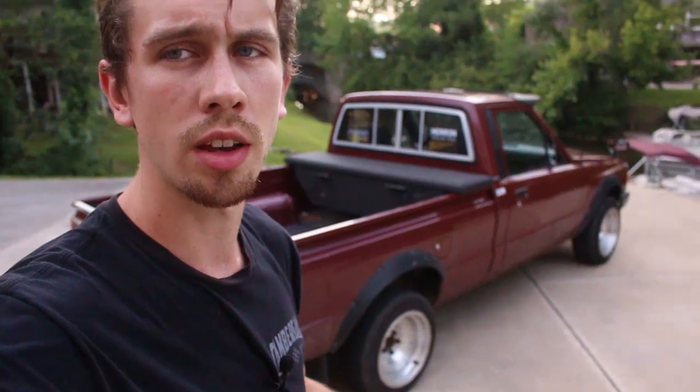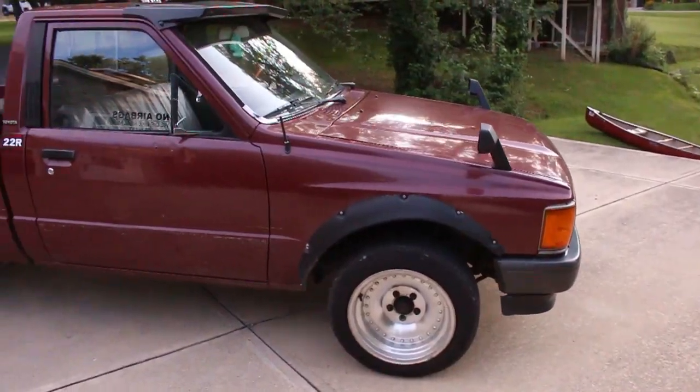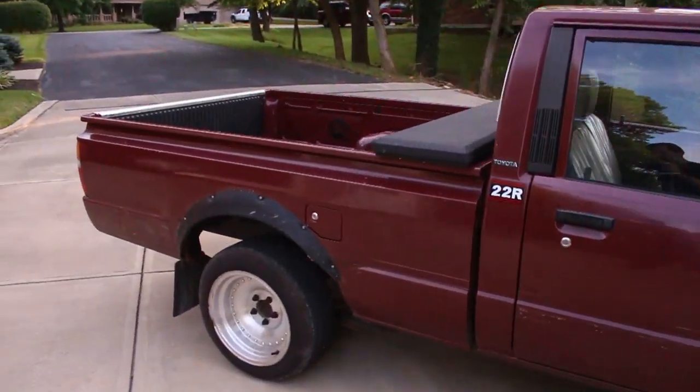What's up guys? It's Eric Stein. It's been a long time — almost about a year since I've made an actual vlog. I figured what better way to kick it off than with my new daily driver. I've been driving this guy for about a year and it's honestly really nice. It's very slow. It's a 1988 Toyota pickup.